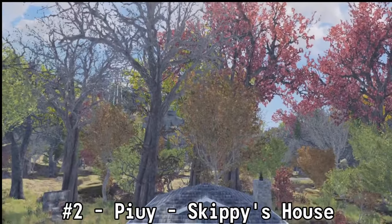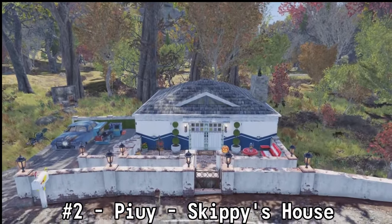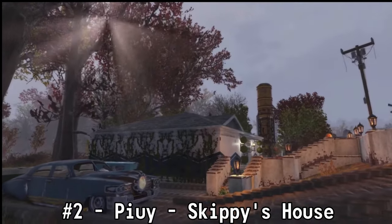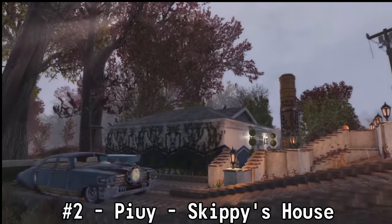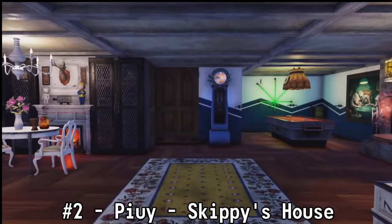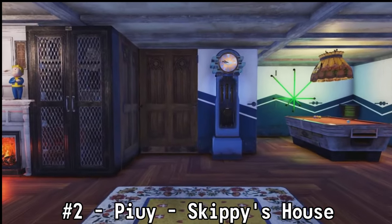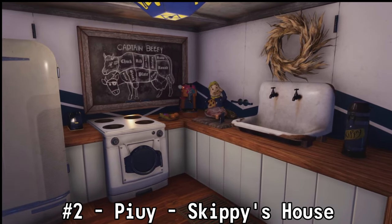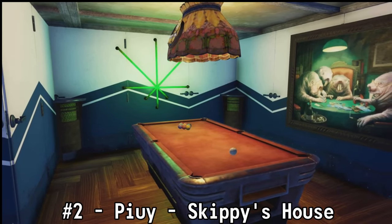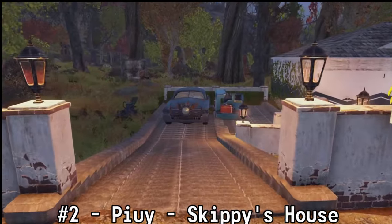Coming in at number two — and I'm sorry if I mispronounced your name, let me know in the comments — it's Puy with Skippy's house. Whoever Skippy is, they are absolutely lucky, because the exterior and the interior of this place is so well thought out and looks absolutely amazing. When you were building this camp, I've got a couple of Advil and some Tylenol, whatever your preference is, because after looking at that driveway, I know that absolutely had to be a headache — but you made it look so good. Amazing looking camp.